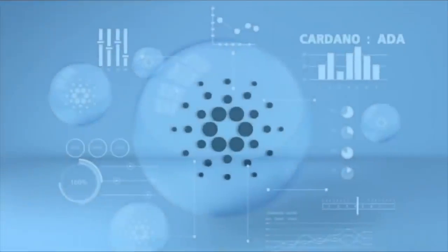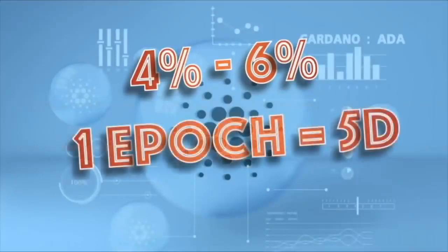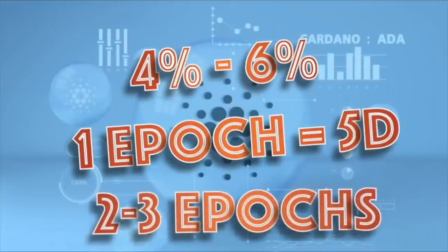As far as rewards, expect to receive approximately 4–6% annually, which is pretty good for just delegating. Rewards are paid out every epic, and a Cardano epic is every 5 days. Your initial delegation stake may take about 2–3 epics to receive rewards, which is like 10–15 days. But after that, expect your rewards every single epic.